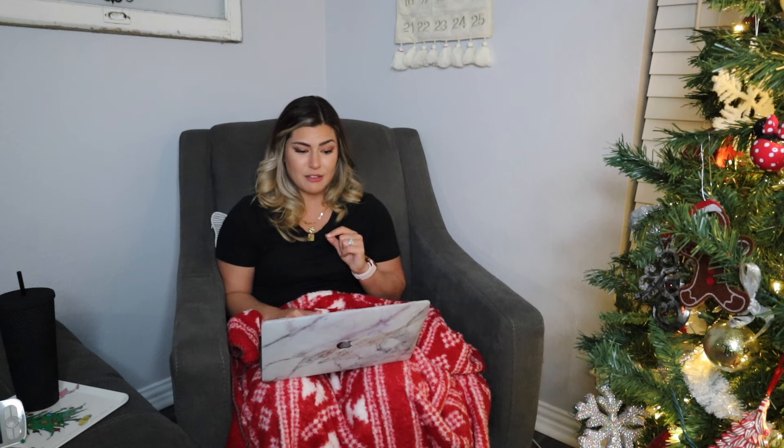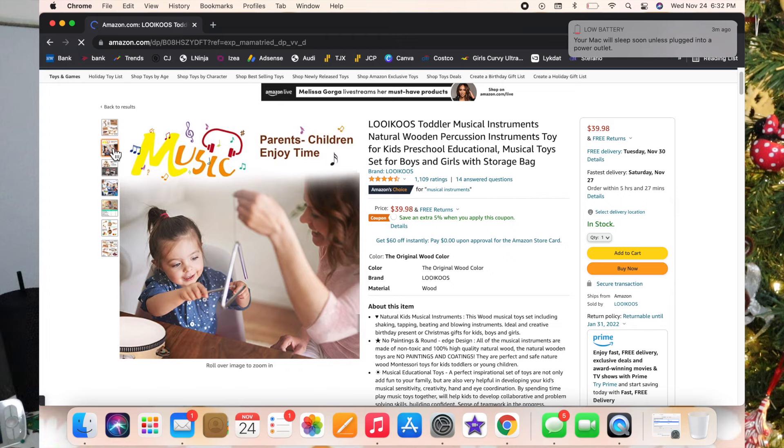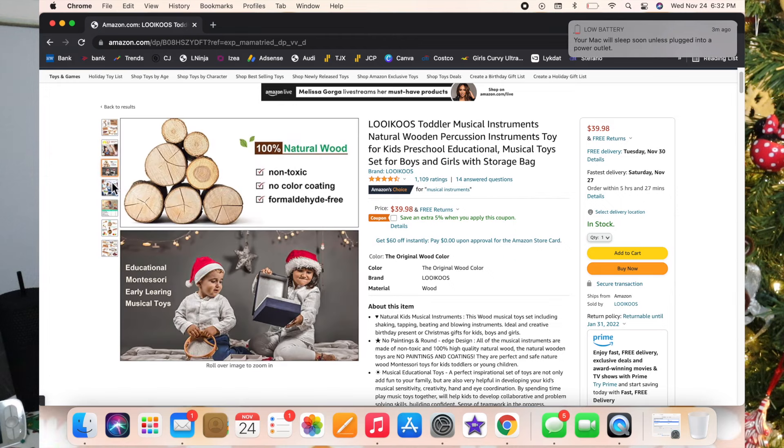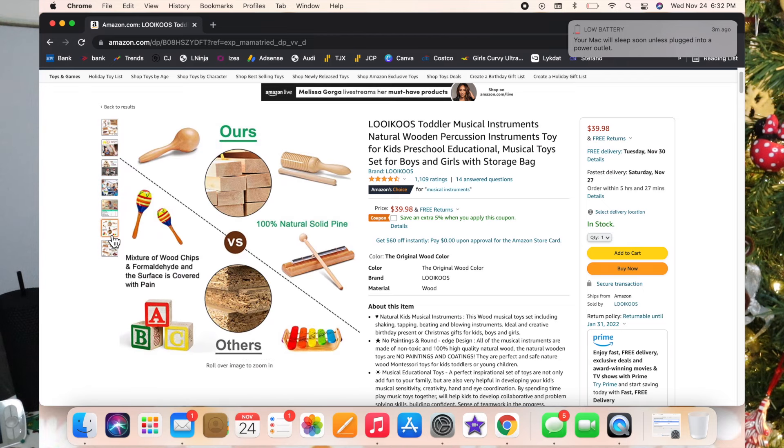I also added a little musical instrument set. Luxie actually has the Melissa and Doug instrument set and absolutely loves it. The reason I linked this one is because it seems to have a little bit more variety and more creative types of musical things. I think just about any toddler would love it.